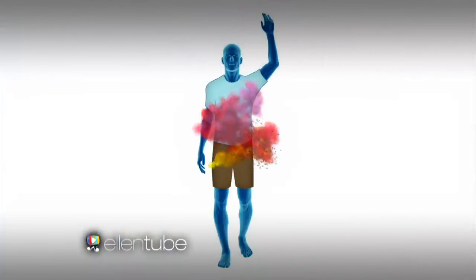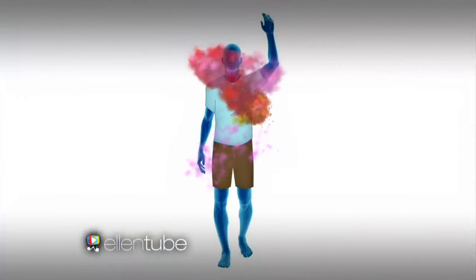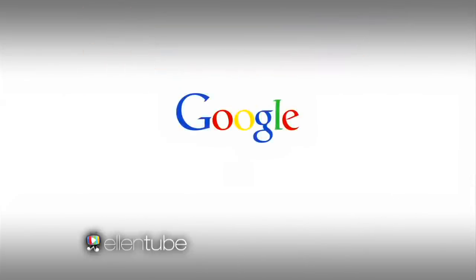The Google deodorant will be available in the coming years. Also be on the lookout for our other new development: the self-driving Subway sandwich. A message from Google — making the world lazy since 1998. 100% real.